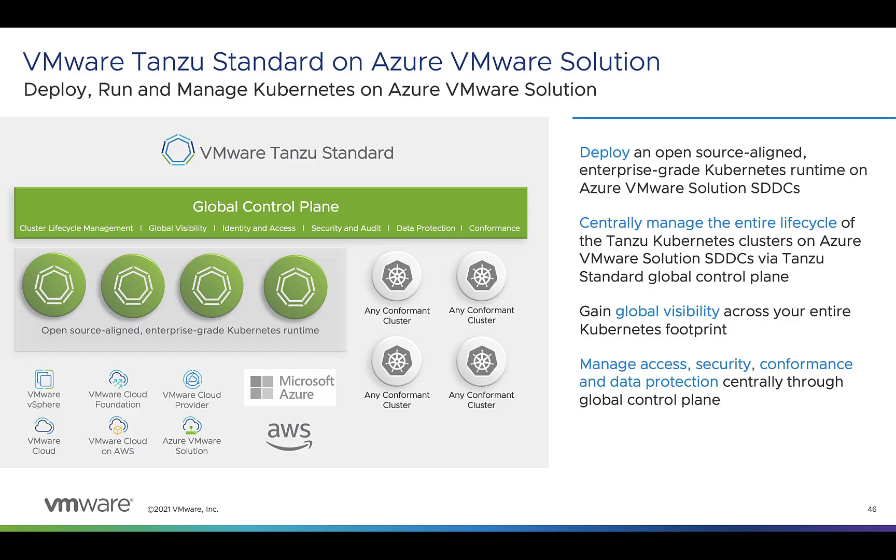From the Tanzu portfolio, there are a couple of offerings supported on AVS. The first is Tanzu Standard, a bundle that gives you an enterprise-grade Kubernetes runtime deployable anywhere — on-prem, public clouds, or at the edge — and a global control plane for consistent and secure management at scale. Tanzu Kubernetes Grid is the Kubernetes distribution that makes it easy to stamp out Kubernetes clusters across multiple clouds, giving you simplified installation, multi-cluster operations, and integrated platform services, abstracting away provider details for a consistent developer experience. The other component is Tanzu Mission Control, a multi-cloud, multi-cluster centralized Kubernetes management platform providing global visibility and policy management for all your Kubernetes clusters, extendable to any CNCF-conformant Kubernetes clusters, not just Tanzu Kubernetes Grid.